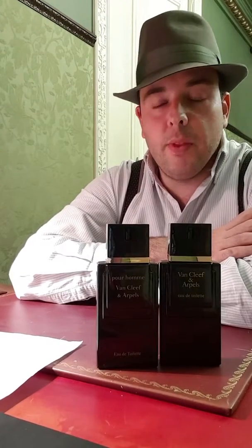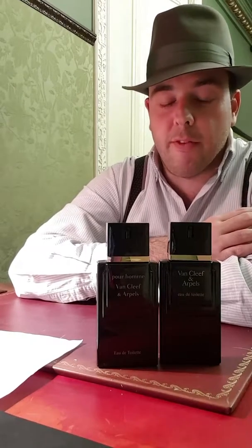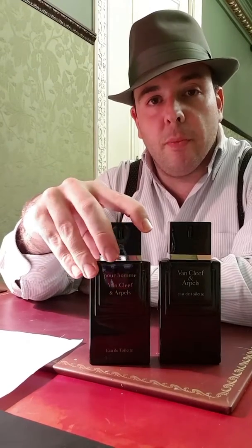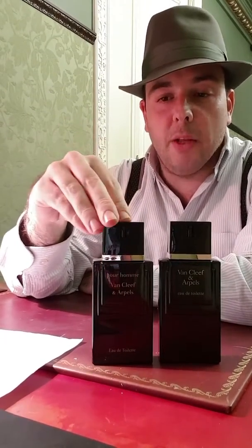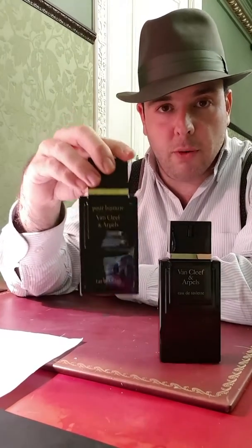For those who don't know, Van Cleef and Arpels is a jewelry firm located in the center of Paris, at Place Vendôme. It was created in 1906, it's very famous around the world, and it's very expensive. Pour Homme was their first male perfume; their first female perfume was 'First,' created a couple of years before this one.